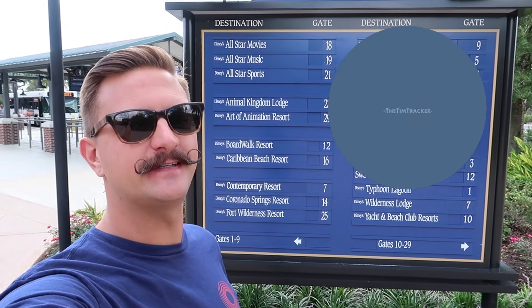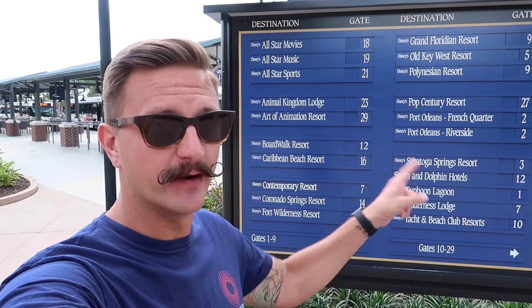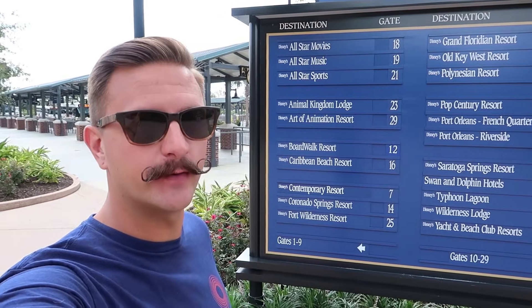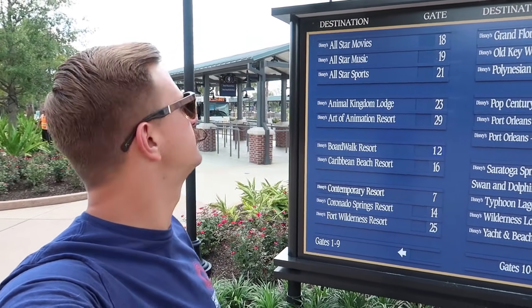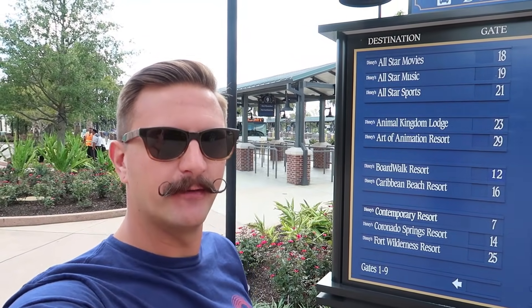Good afternoon from the bus directory at Disney Springs. We're headed off to a hotel. We're going to go with the very first one on the board, All-Star Movies. Let's go find bus stop number 18.